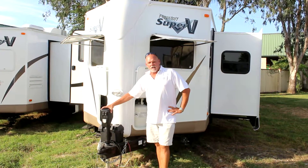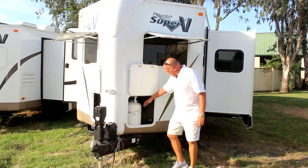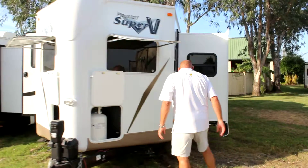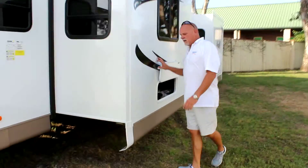It has an electric jack in the front, battery, dual propane, and a battery kill switch. It's a front kitchen model, so they give you dual windows on the outside so you can see out when you're in there cooking. This model weighs about 7800 pounds.